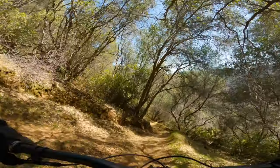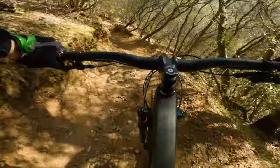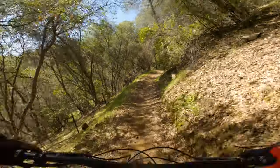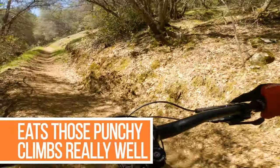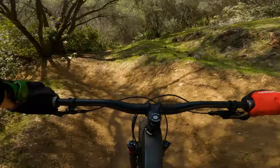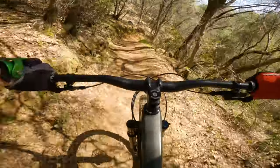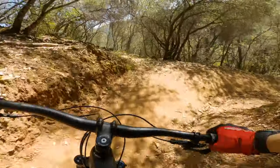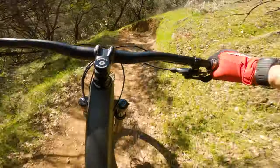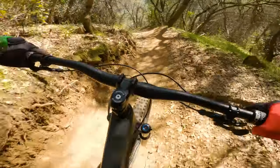First little downhill shutter section. It's fast — almost want to overshoot that turn. Definitely feels the snappiest of the three, and it's itching to go faster.